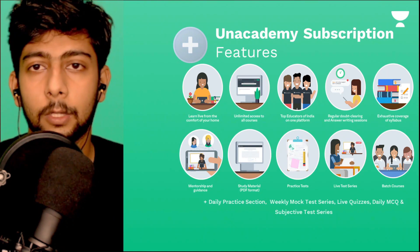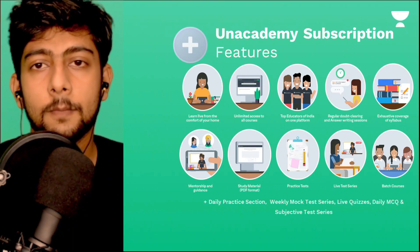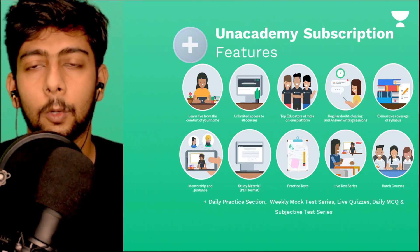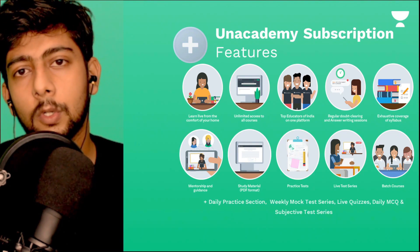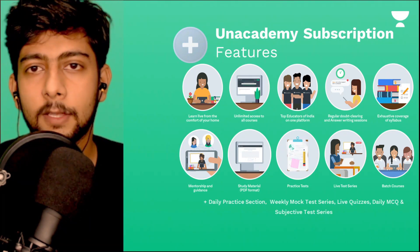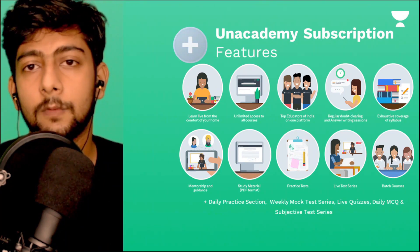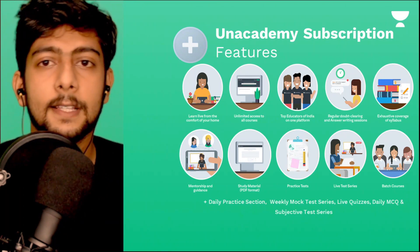If you take the Unacademy Plus course, you get additional features beyond the free ones. Batches are formed for you. The total cost of Unacademy is comparable to what you would spend at an offline coaching center, but you get better features online, from the comfort of your home, for your entrance exam preparation.